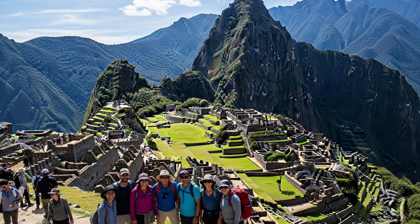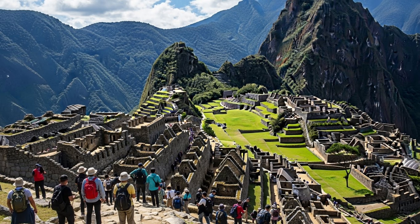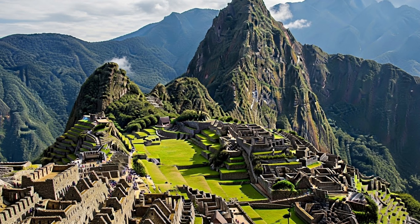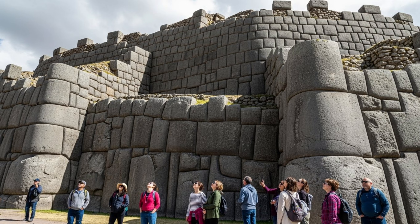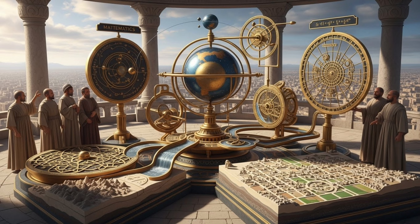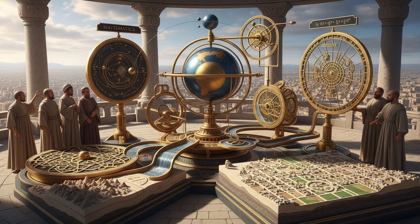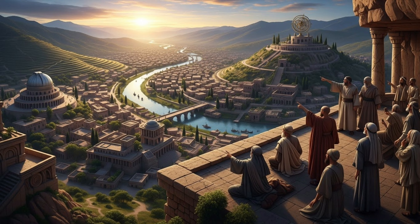Today, Machu Picchu welcomes over 1.5 million visitors per year — more than 4,000 people per day walking through a 500-year-old city that shows no signs of collapse. When those visitors stand before these massive walls, most have no idea they're looking at mathematics, astronomy, hydrology, geology, and social organization all working in perfect harmony.